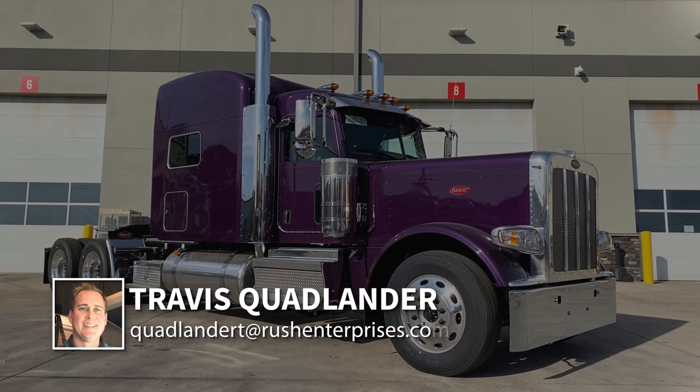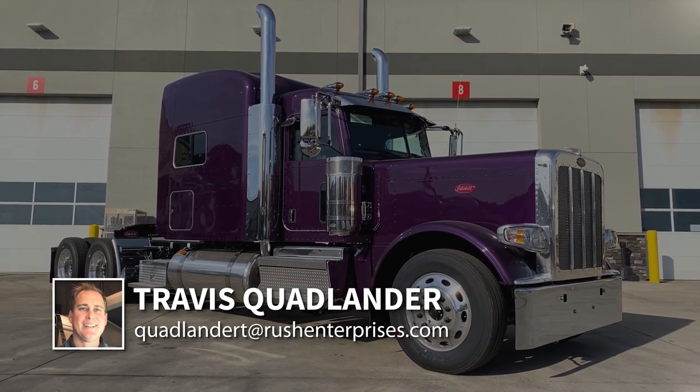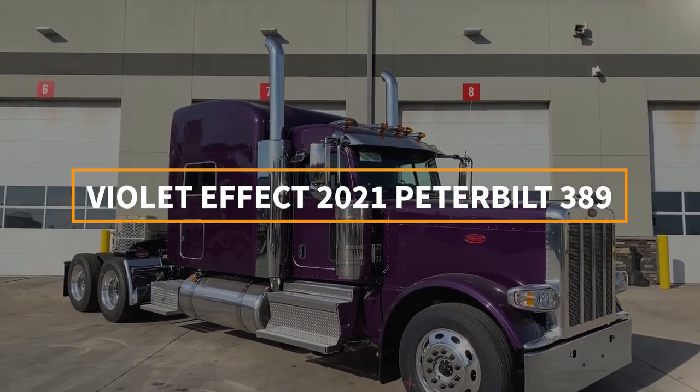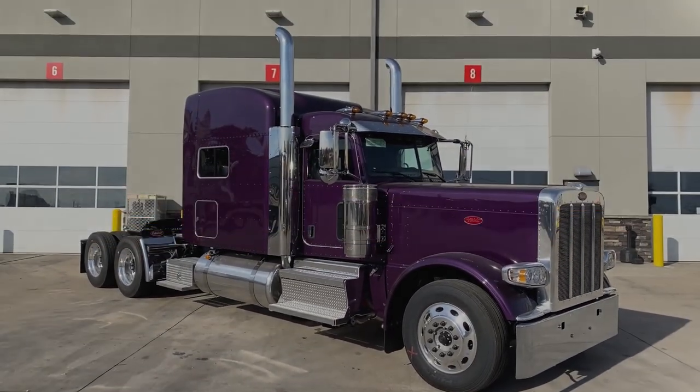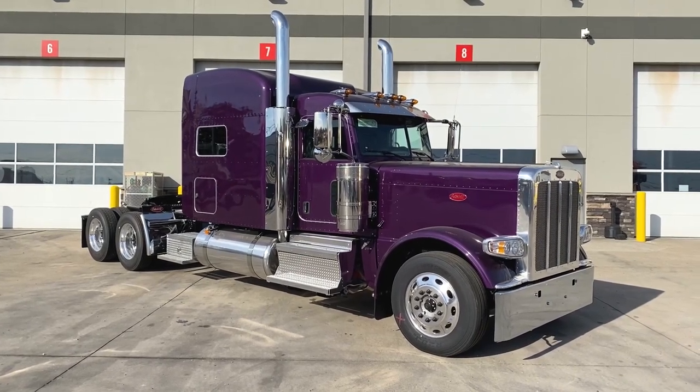Hi everyone, this is Travis Quadlander here at Rush Truck Centers Dallas Peterbilt, and today we're looking at a beautiful violet effect 2021 Peterbilt 389 with a 78-inch platinum sleeper. This is the true owner-operator spec truck.